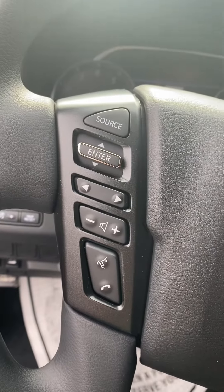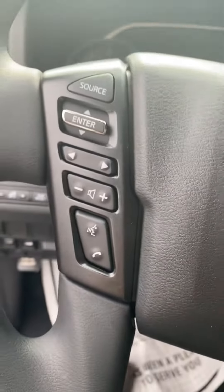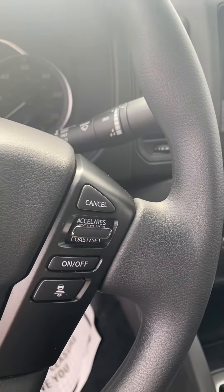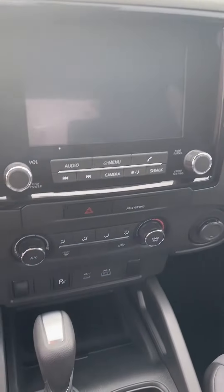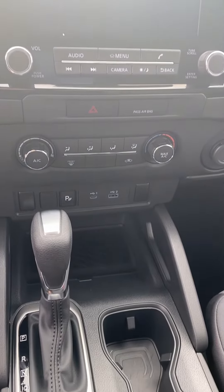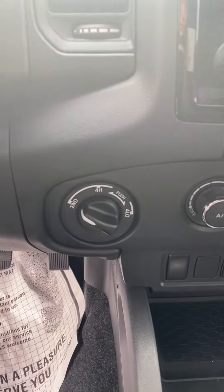Of course your voice command controls, your volume button, and the buttons to navigate to your dash. Of course you've got your cruise control, a nice big dash, nice big screen, and of course there's your four-high and four-low.